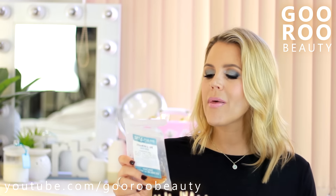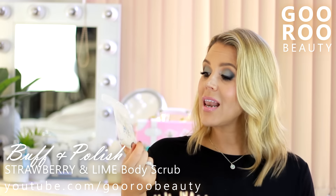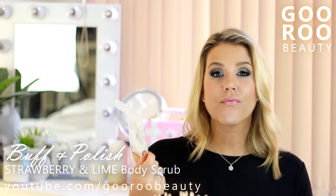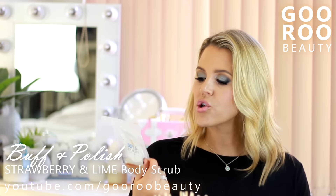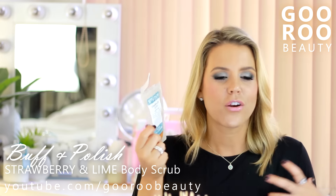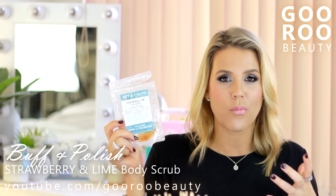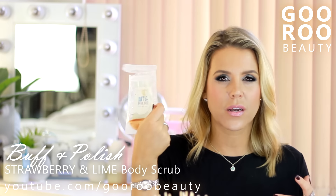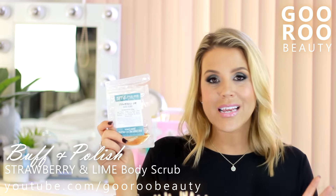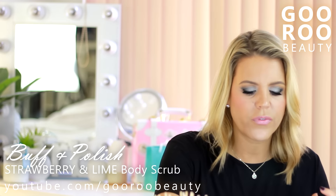Another shower product - this is from the brand Buff and Polish. This is a natural body scrub and I loved it. It's the Buff and Polish Strawberry and Lime Body Scrub. The ingredients are very natural: raw brown sugar, freeze-dried strawberries, coconut oil and lime essential oil - that is it. I loved the freeze-dried strawberries in it. I don't know if the full size comes in clear packaging but it's so fun to see the product like that. I really did enjoy scrubbing with it and thought it was an effective scrub - you could really feel the scrub.